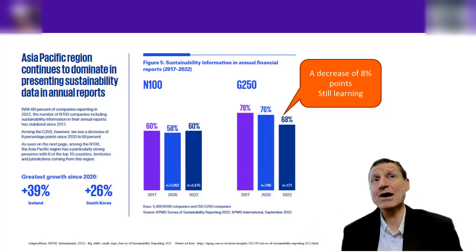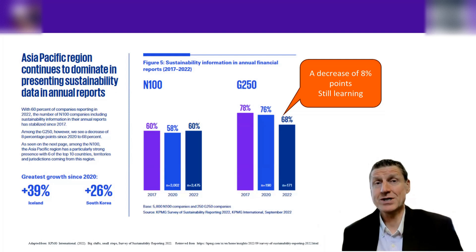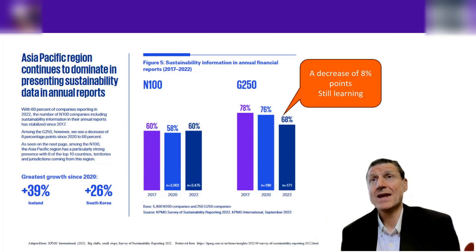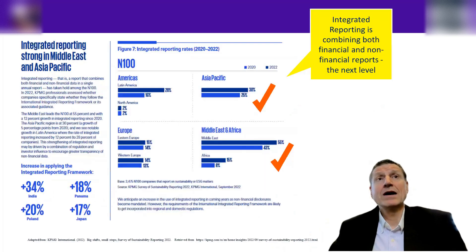I want you to realize that graphs like these don't always tell the full story because they're highly aggregated. These percentages for the N100, for example, represent 3,475 companies. What we want to do is delve deeper — pull it apart by country, pull it apart by sector — to find out where the leading companies are coming from, and then we can learn from them and benchmark against them to improve our sustainability reporting.